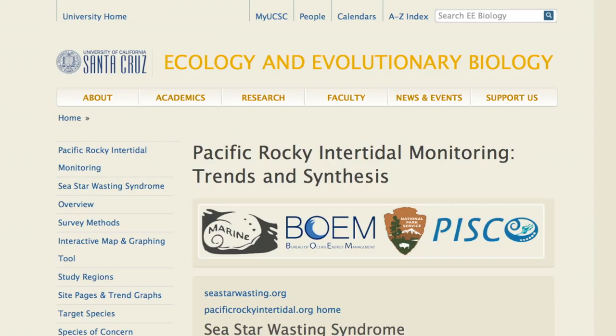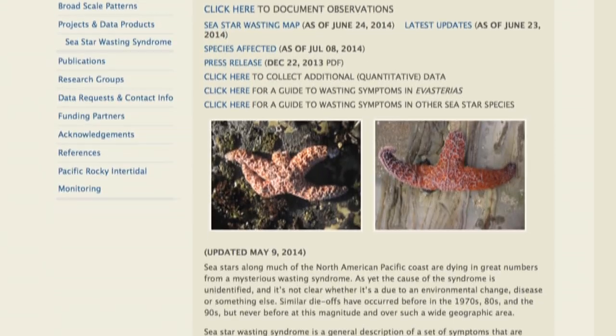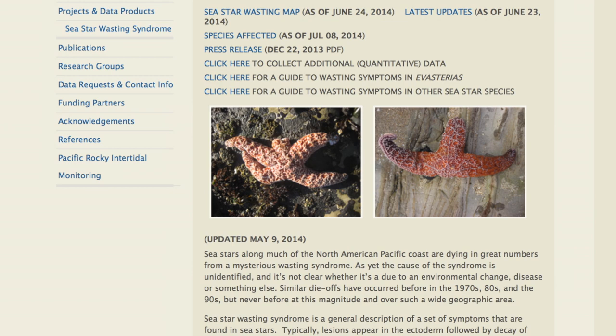If people are interested in getting involved, I'd suggest looking at the Sea Star Wasting Syndrome web page hosted by UC Santa Cruz — I think it's seastarwasting.org — which provides additional information about how to get involved. We have lots of citizen scientist groups helping out and trying to figure out where the disease is, how it's spreading, and how to help solve the problem.